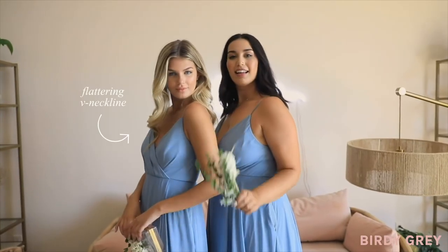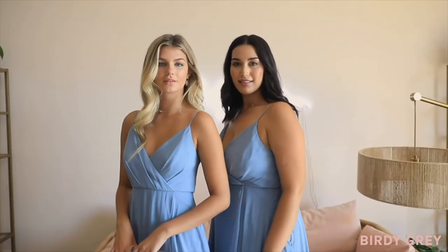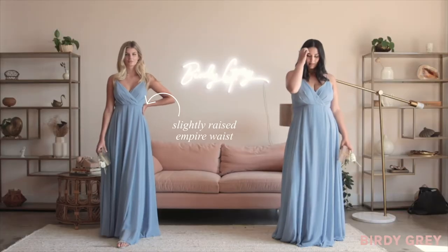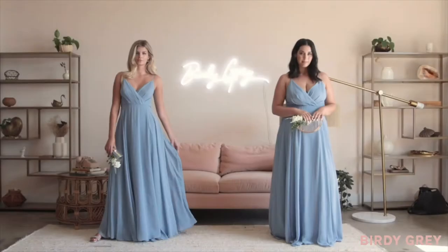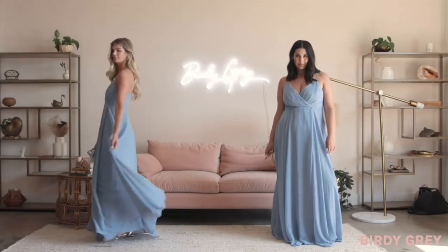She features a flattering V-neckline and a slightly raised empire waist for extra wiggle room so that you can move around with ease at the wedding. Her flowy overlap skirt lightly sashays with every step — the movement on this dress is just incredible.